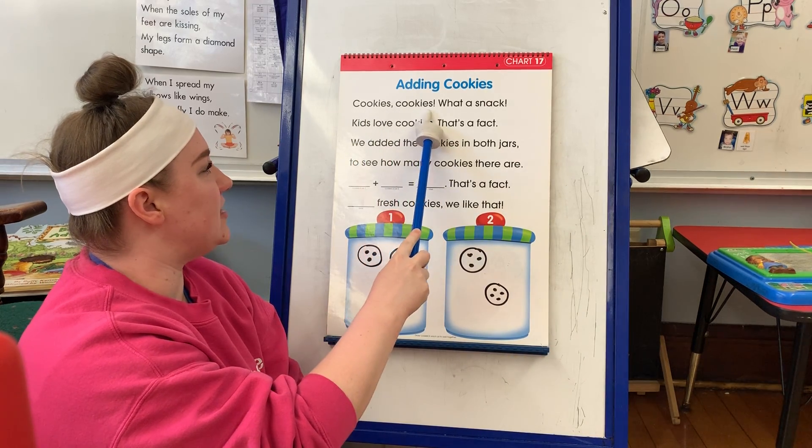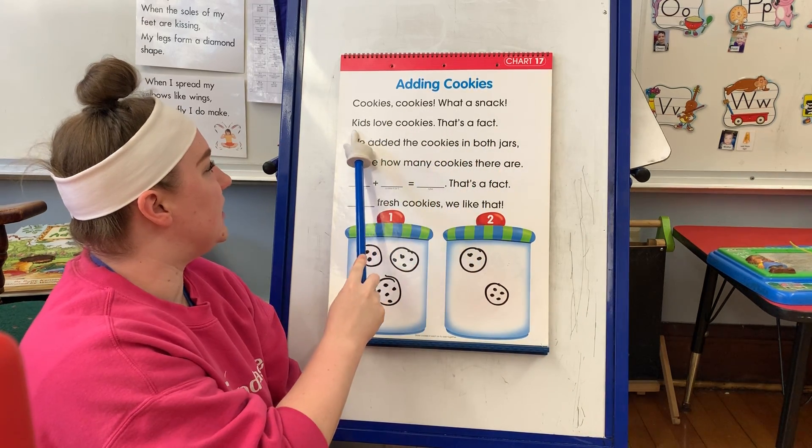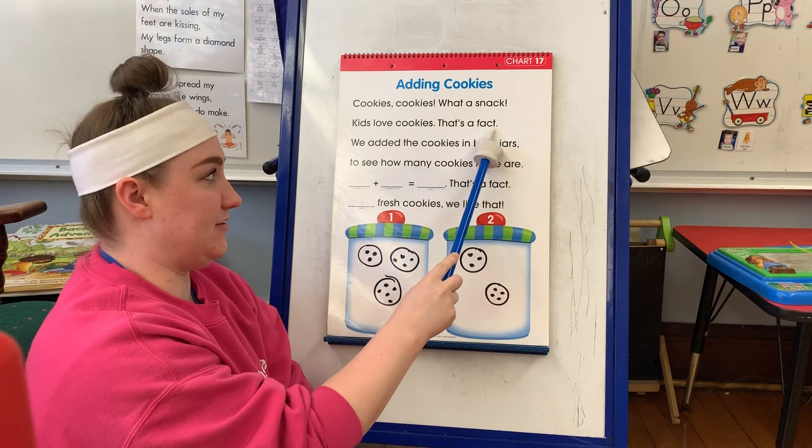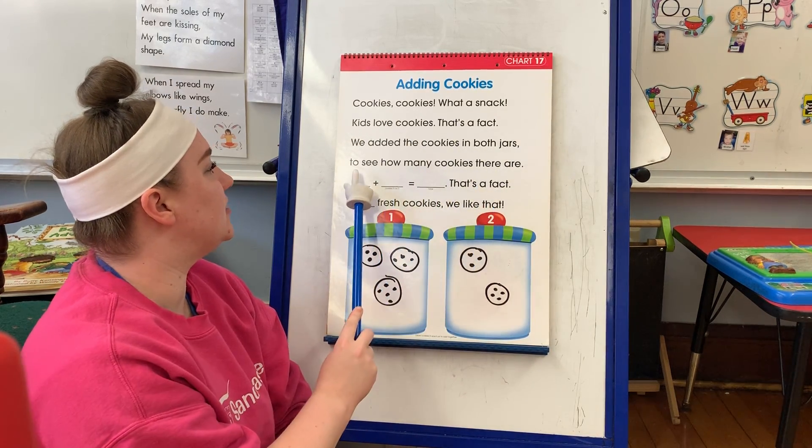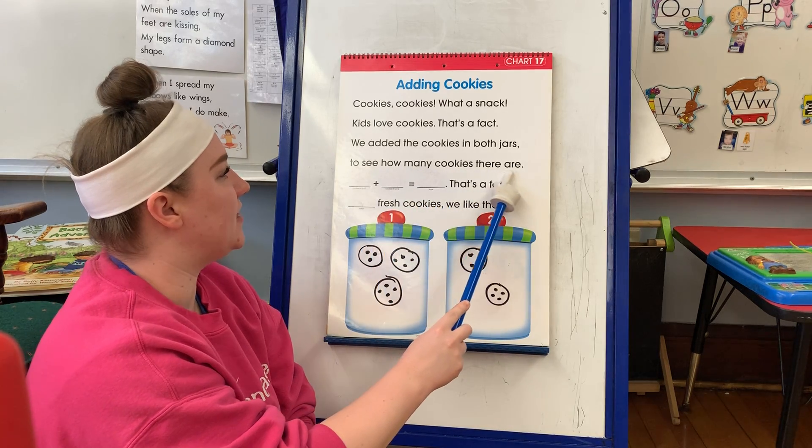Cookies, cookies. What a snack. Kids love cookies. That's a fact. We added the cookies in both jars to see how many cookies there are.